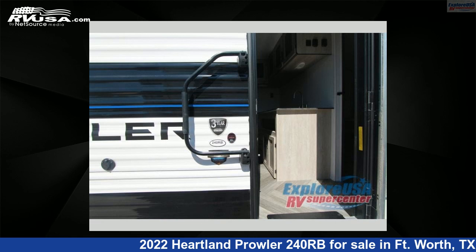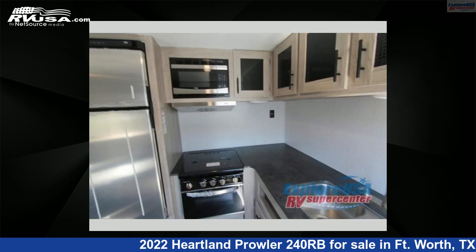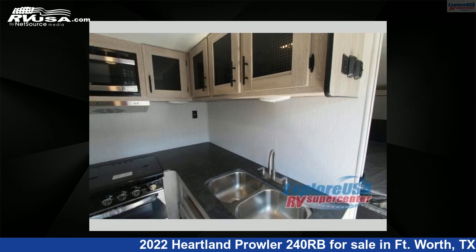For more information and pricing on this unit, and to see all units available for sale by ExploreUSA RV Supercenter, Fort Worth, TX, visit RVUSA.com.